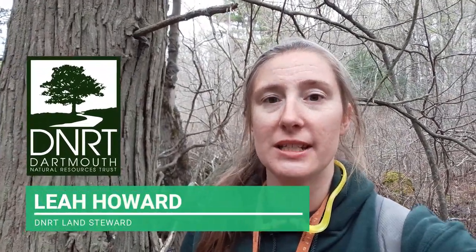Hi, my name is Leah Howard and I am DNRT's land steward. Today I am out trying to survey a vernal pool and I'm coming upon a lot of scat, so I'm going to teach you guys how to identify scat in the south coast.